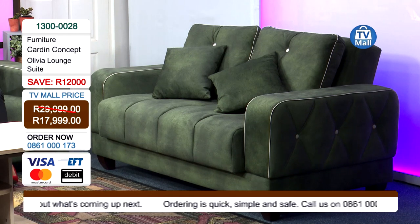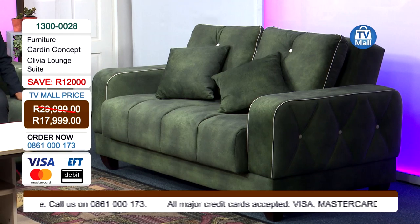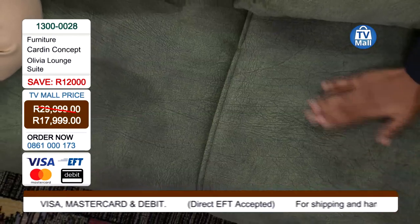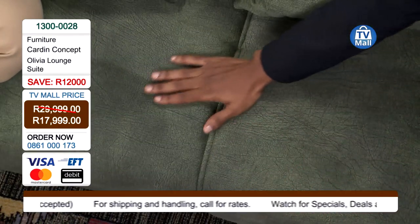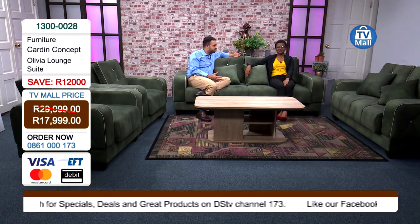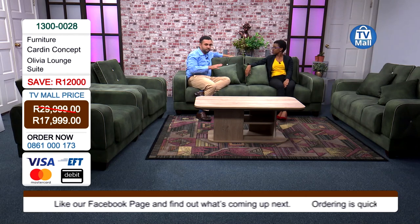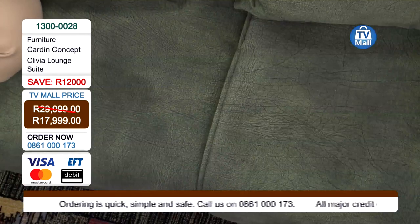Now let's talk about the quality. This is a microfiber suede — just rubbing it, it's absolutely amazing with a perfect soft feeling. The moment you relax and put your back there, the comfortability you get from the microfiber suede and the plush foam covering is truly different and truly amazing.